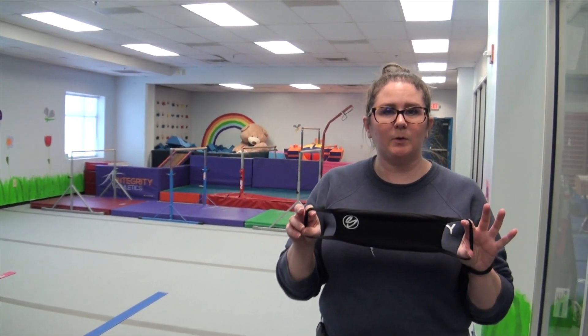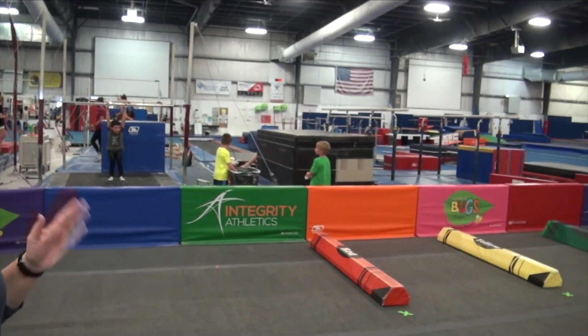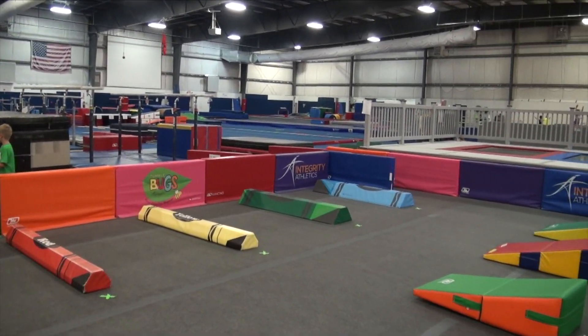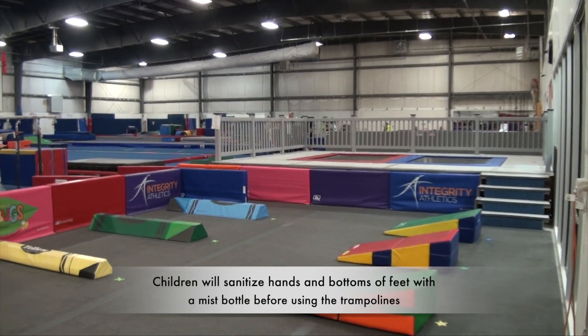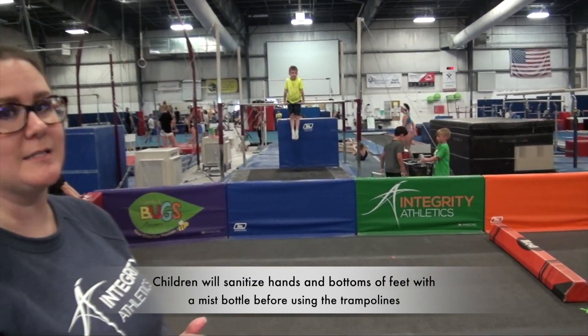Coaches are going to be required to wear a face mask or shield during class. Out here in the big gym, we have three stations: rolls, our balance beam, and the trampolines. Trampolines have also been marked so children are six feet apart, and trampolines are the only piece of equipment that the kids will share during their class time here at Integrity.